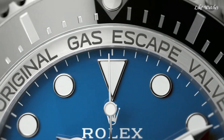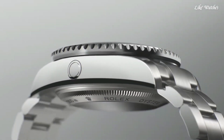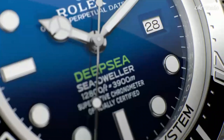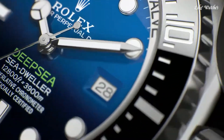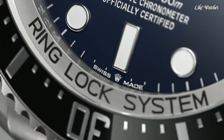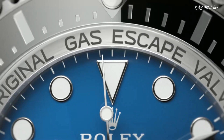Scratch-resistant sapphire crystal. Screw-down crown. Titanium case back. Case size 44mm. Oysterlock clasp. Water-resistant at 3,900 meters. Functions: date, hour, minute, second, chronometer. Dive watch style, Swiss made.